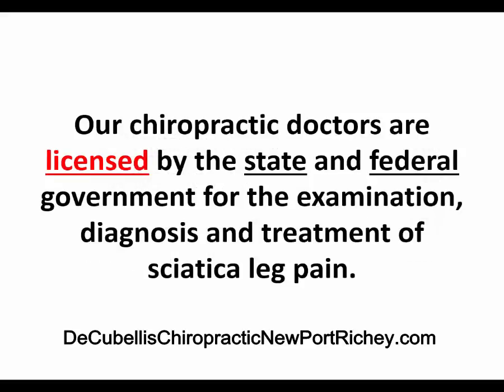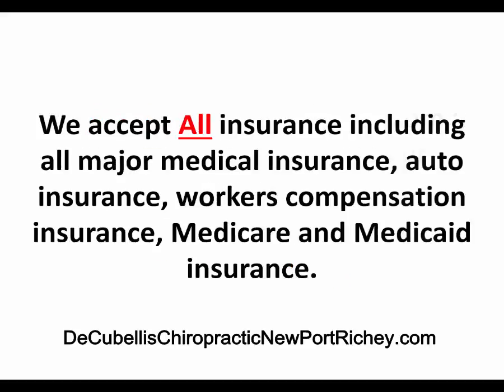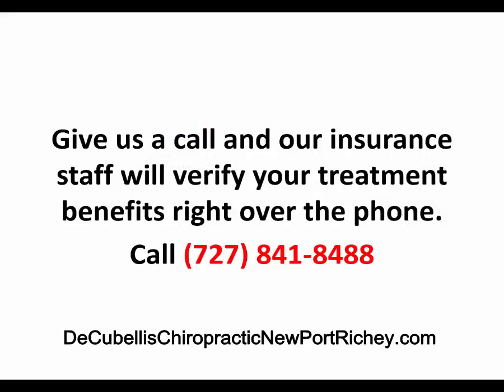Our chiropractic doctors are licensed by the state and federal government for the examination, diagnosis, and treatment of sciatica leg pain. You do not need a referral from a medical provider to see our chiropractors. You can call our office directly at 727-841-8488. We accept all insurance including all major medical insurance, auto insurance, workers compensation insurance, Medicare and Medicaid insurance. Give us a call and our insurance staff will verify your treatment benefits right over the phone.